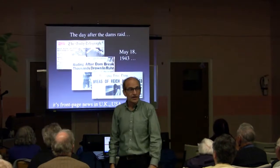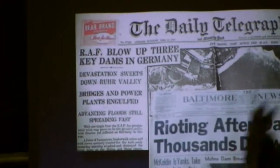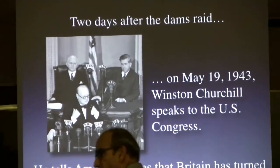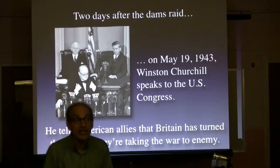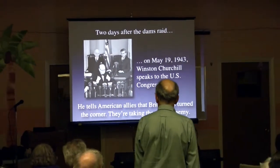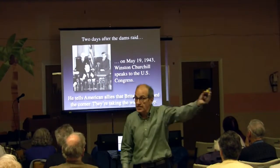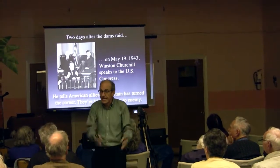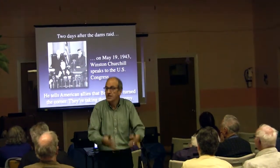Two days after the raid, the papers in Britain, the United States, and Canada were raving about this extraordinary achievement. And coincidentally, Churchill was about to speak in Congress. Now he had something to crow about for the first time in the war. He told the Americans, 'Britain has turned the corner' — essentially saying, ante up, it's time to be an ally. And he sent Guy Gibson on a goodwill tour across Canada, going to all those BCATP stations, telling instructors and cadets, 'You're doing the right thing — you are the next generation of airmen to deliver the victory.'